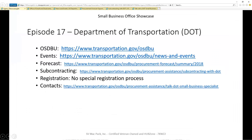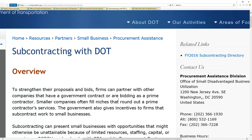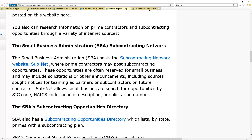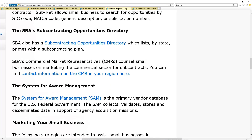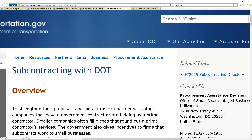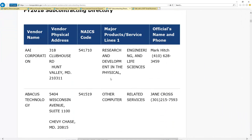Moving on to subcontracting — clicking that link, there's not a whole lot of information on the page itself; they share their philosophy and some links to SubNet and a directory. But if you look at the top right, they have a directory where you can see who has current contracts right now and who to reach out to. This is great because you can reach out and begin to talk with them. If you have similar NAICS codes, you can follow up and say, 'I'm a small business trying to do business in the organization — is there something I can help with throughout Transportation?'